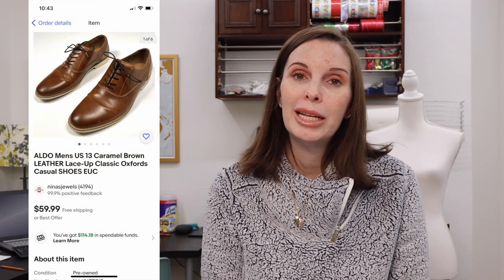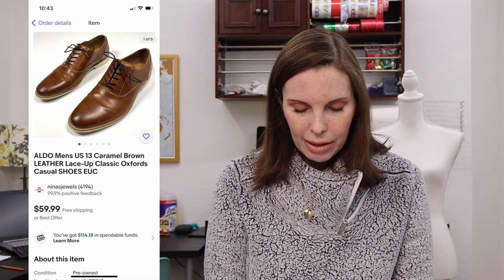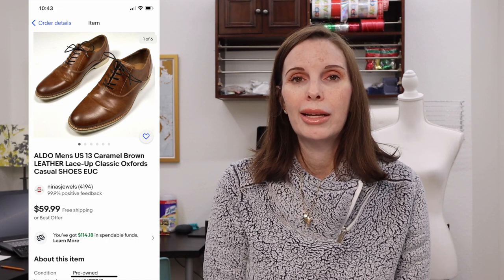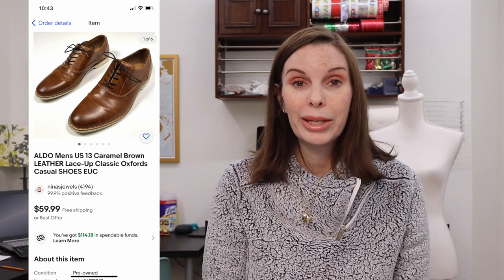Next up was a pair of men's Aldo dress shoes. We paid $4 for those at a garage sale and they sold on best offer for $45. Unfortunately the buyer stated they were too narrow and returned them, and we've since relisted them.